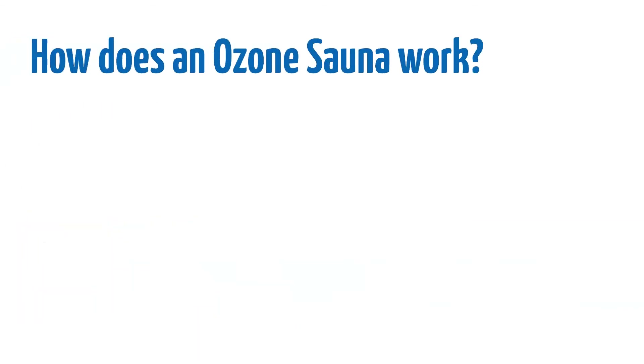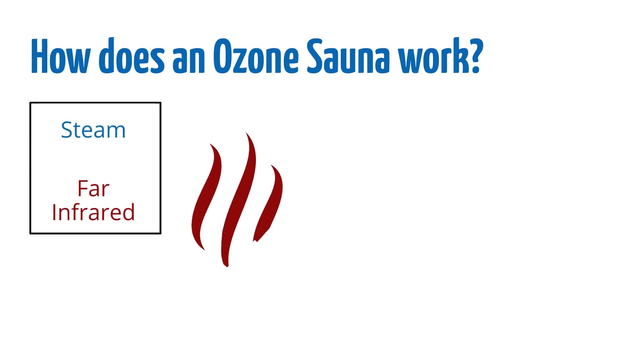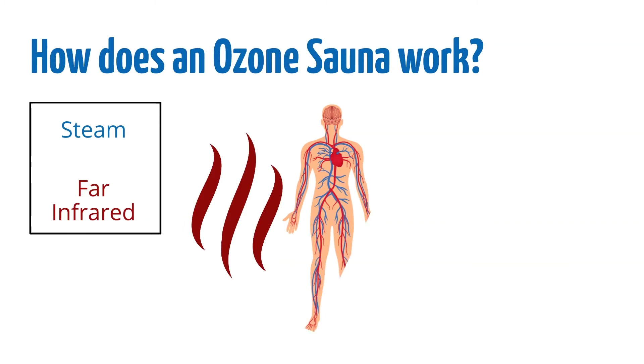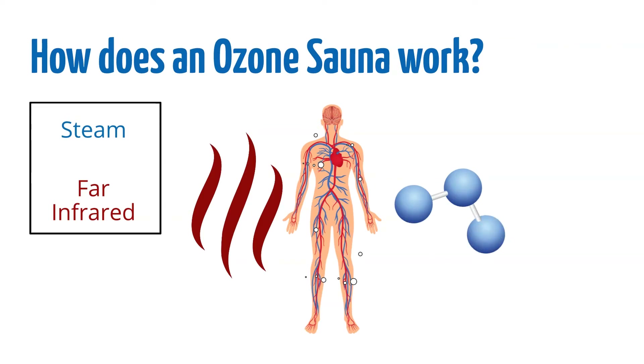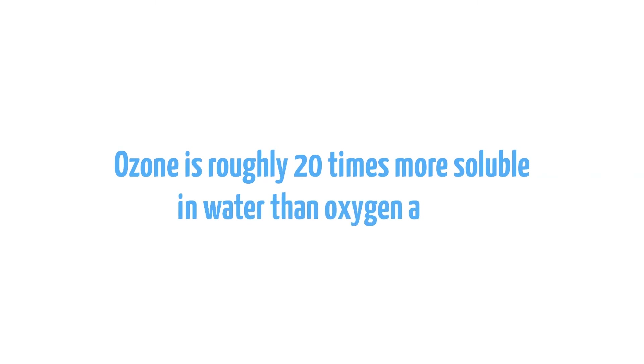So how does an ozone sauna work? There are two kinds of ozone saunas: steam and far infrared. With both, the sauna produces heat which activates the body's circulatory system, causing the body to sweat. Pure ozone is then pumped into the sauna. Because ozone is highly soluble in water, the sweat created by the heat helps the body absorb more ozone. In fact, ozone is roughly 20 times more soluble in water than oxygen alone.